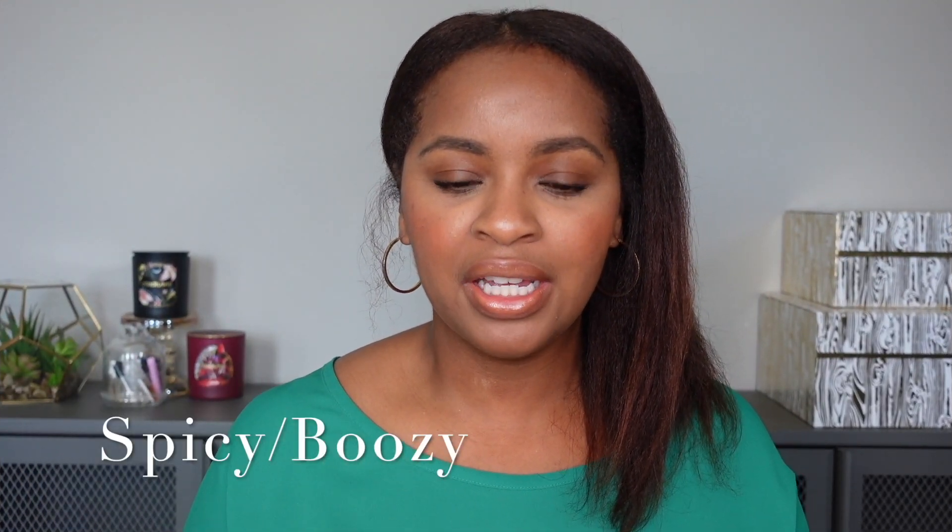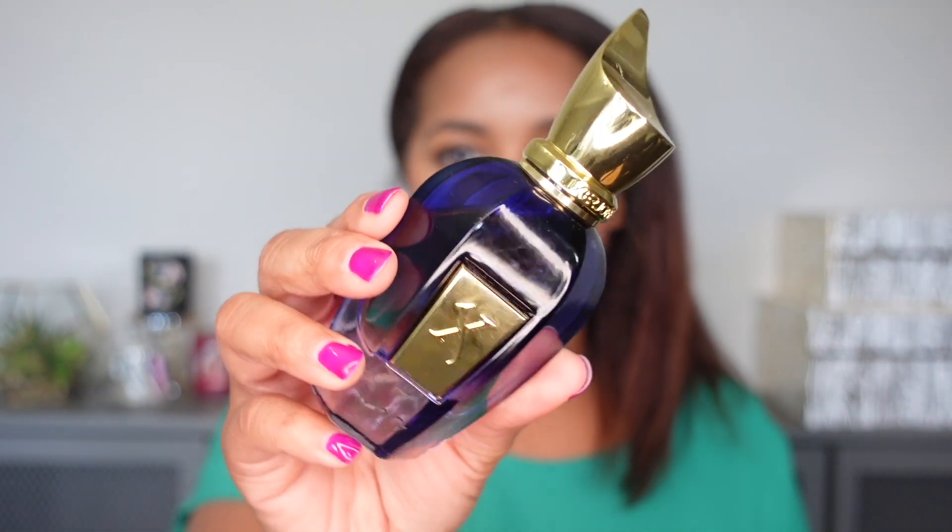The first category is the spicy and/or boozy category. I love this category of vanillas — I think spicy and boozy really has my heart. These will be in no particular order. The first fragrance is Xerjoff Ivory Root. This is a spicy vanilla, and to me the vanilla in this is quite smoky and quite deep. The spices are really prominent — in the opening, the spices take over more.